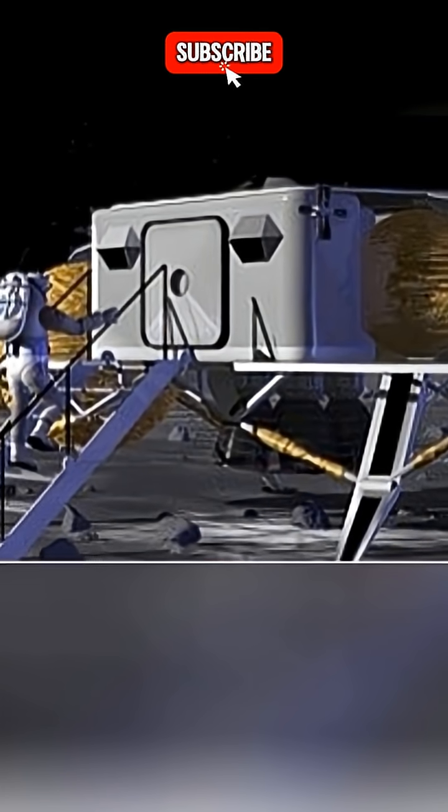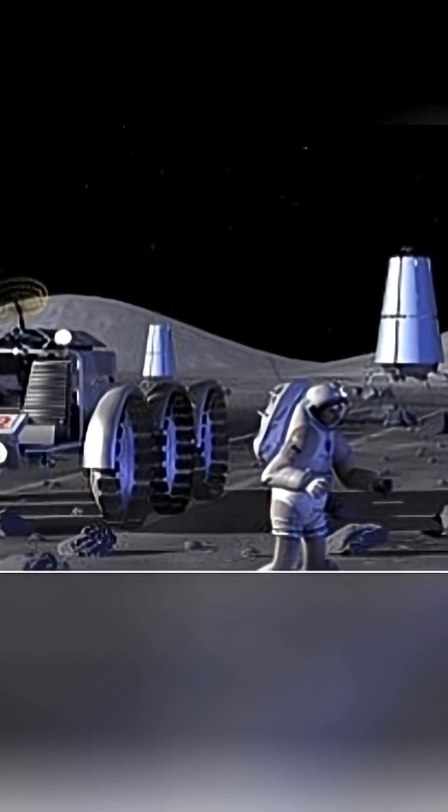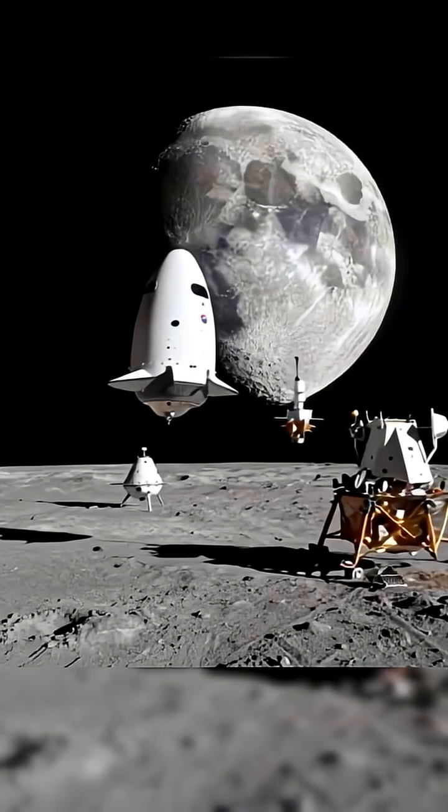NASA's Artemis program, China's Chang'e missions, India, Europe, and private companies all plan to operate on the Moon simultaneously. Without a shared time standard, you get navigation errors, communication delays, and incompatible systems.